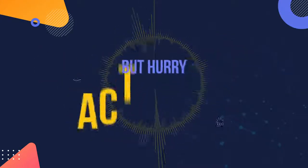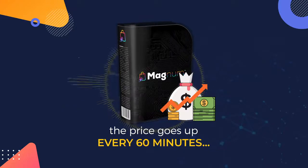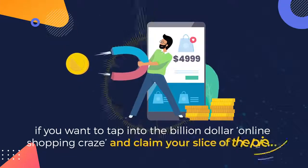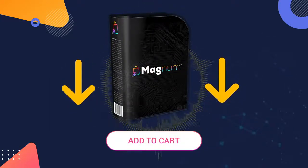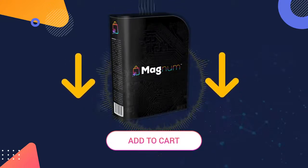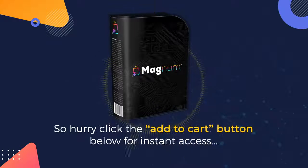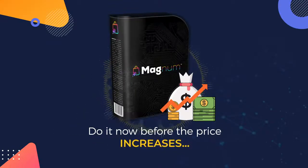But hurry — act fast because the price goes up every 60 minutes. If you come back later, you will pay more. So if you want to tap into the billion-dollar online shopping craze and claim your slice of the pie, click the add to cart button below right now to lock in your fast action discount and get instant access to Magnum at an affordable one-time price. Do it now before the price increases and we'll see you on the inside.